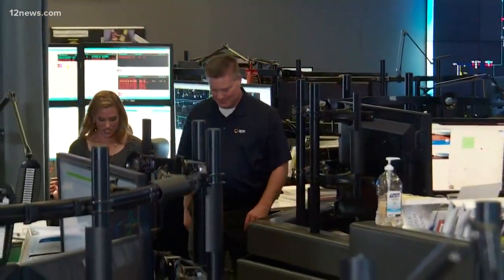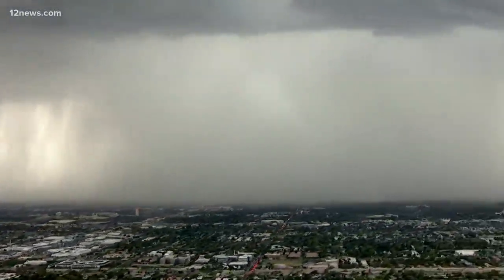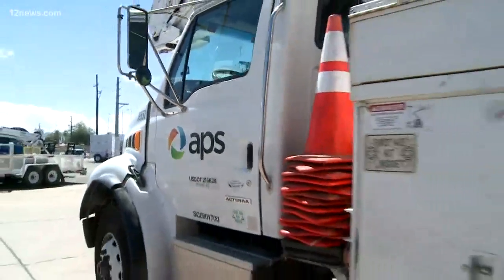Head of the Distribution Operations Center, Michael Cole, says things are generally pretty calm here. But when things start brewing outside, Michael says his people kind of kick into high gear and start working really hard to get people's power on as fast as possible.